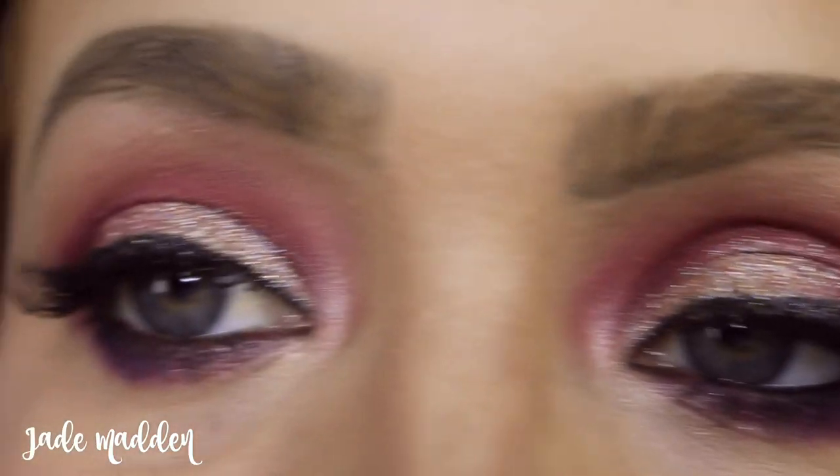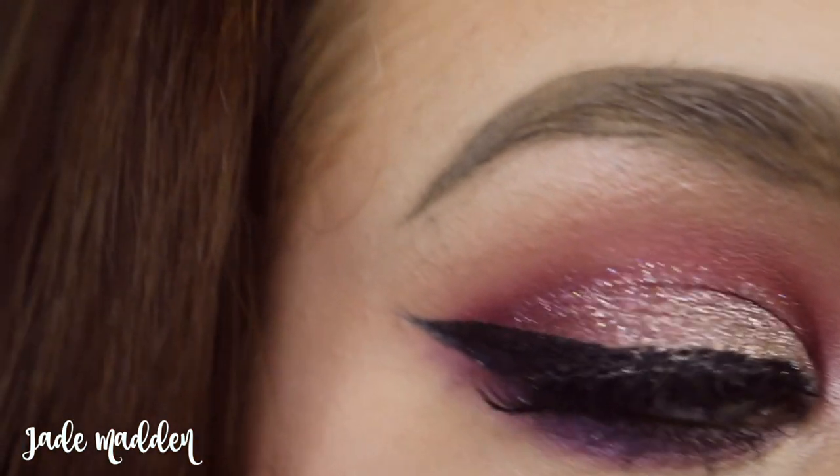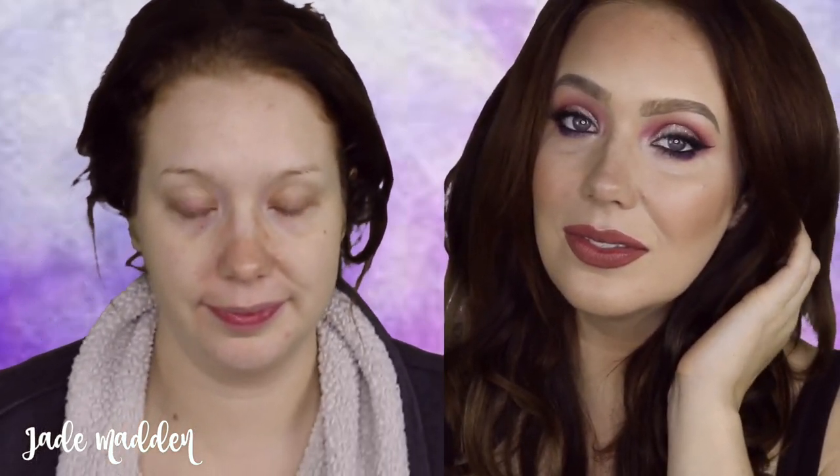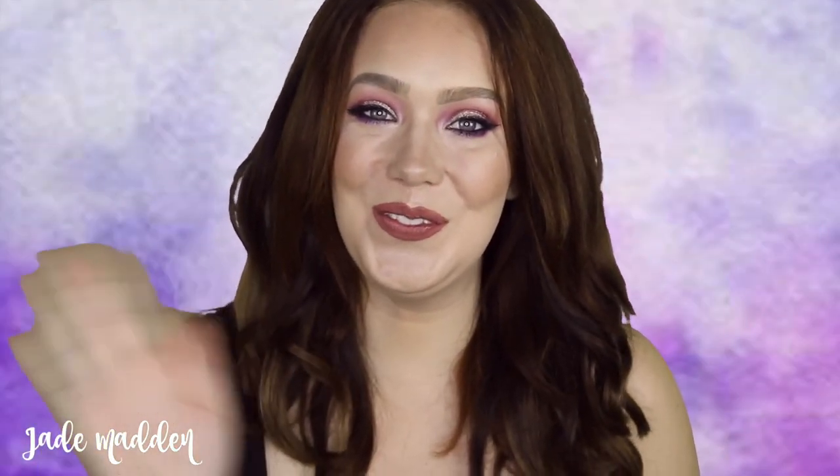Thank you so much for watching! I hope you liked this video — if you did please give it a thumbs up and of course don't forget to subscribe to my channel. It would mean so much to me. Love you guys and I'll see you all in my next video, bye!